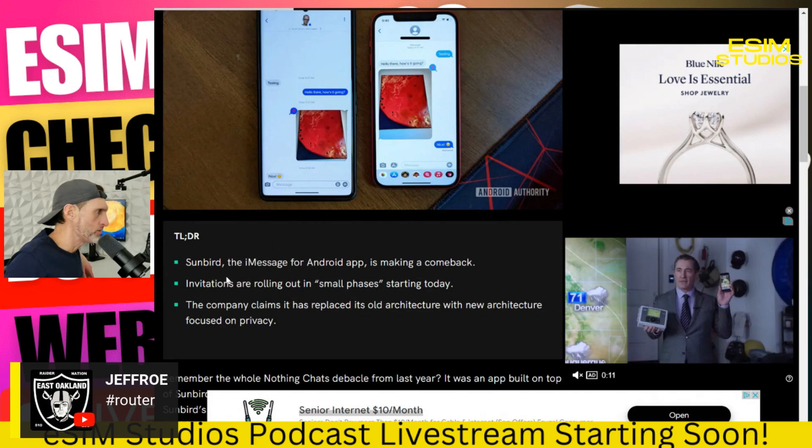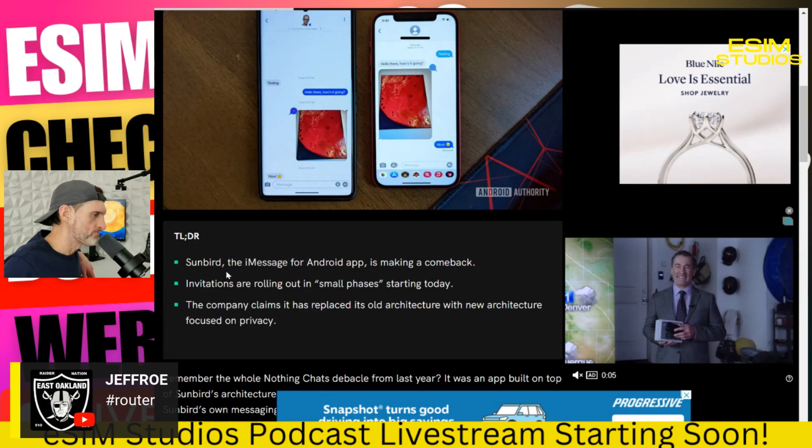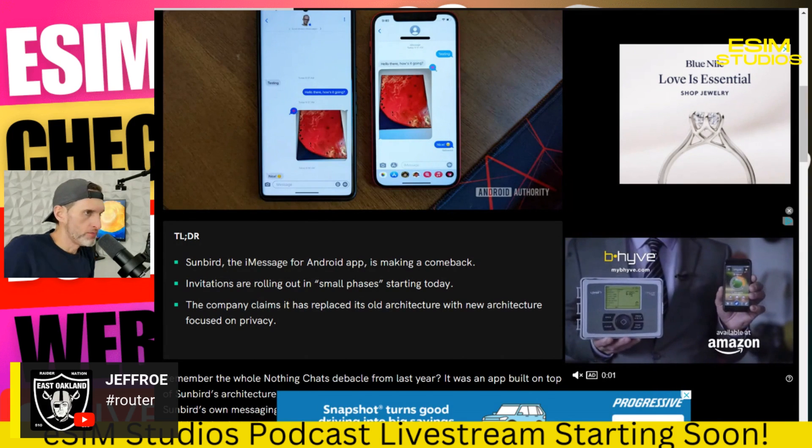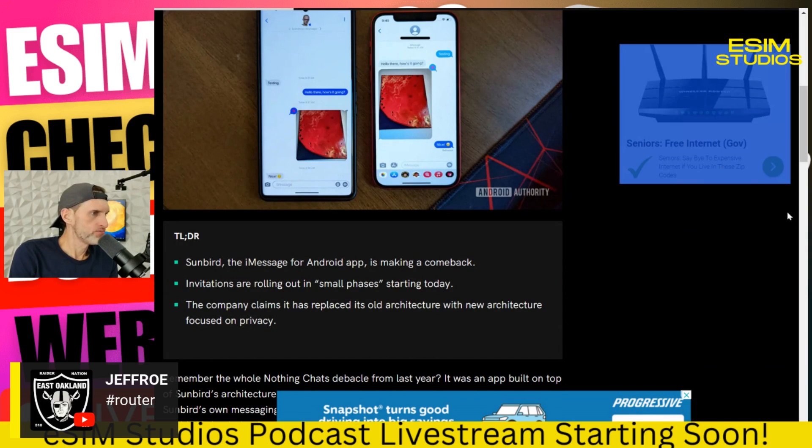I'm trying to get in Apple's good graces so I can get my app on the Apple App Store. The developer I'm talking with said that should not be an issue and we'll get it on there.